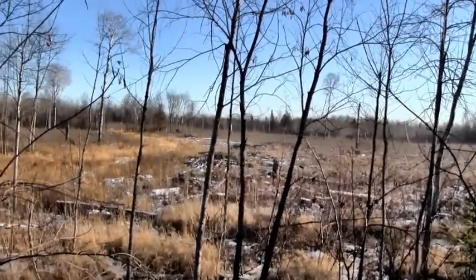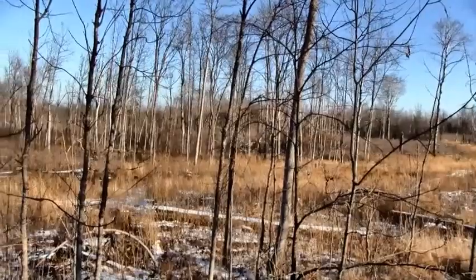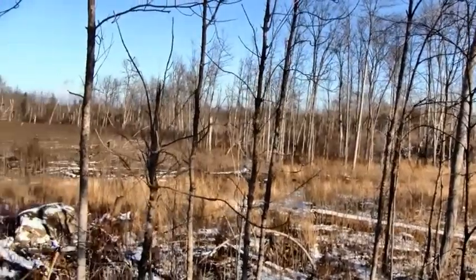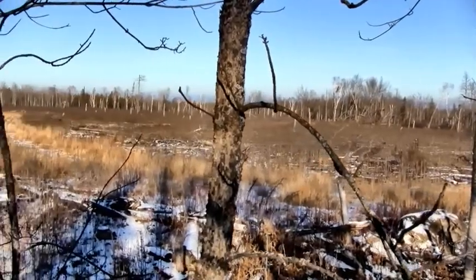Before we get there, I want to give you guys my definition of what a big woods hunting condition is. It really just boils down to any large tract of forested or wilderness type setting that doesn't have any artificial deer concentration features — for example a food plot or an ag field or something like that. It's those natural expanses of cover, typically heavily forested areas, maybe with clear cuts, rivers, or swamps interspersed, but they just don't have any of those artificially high concentrated deer populations in them.